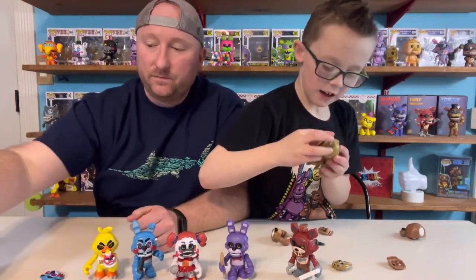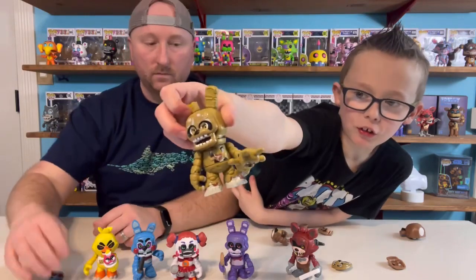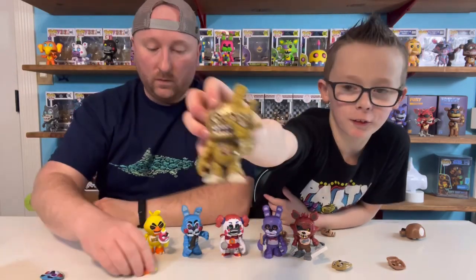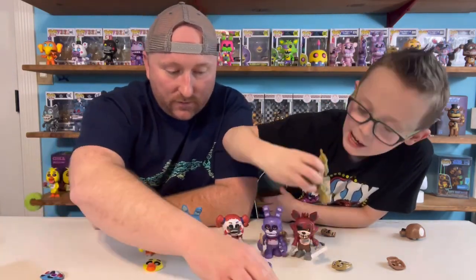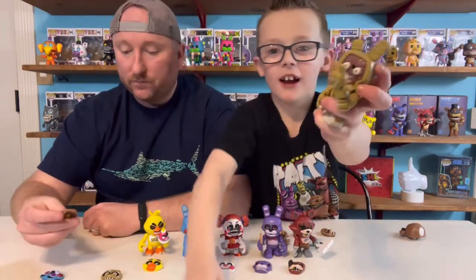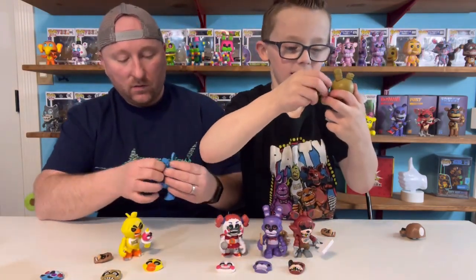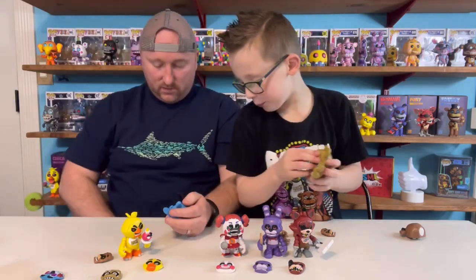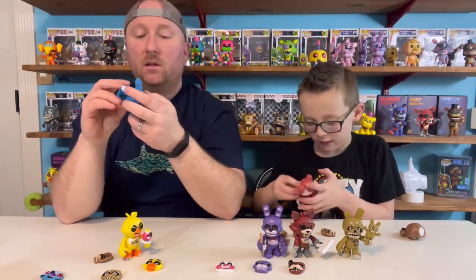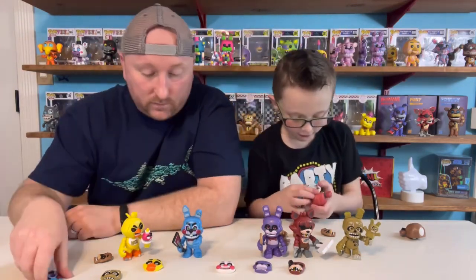We'll put Chica here. Springtrap has a little puppet — he has Plush Trap! Look, he has Plush Trap. Let's put all the faces in front. Here's the horror movie — oh, that's creepy. I didn't even show them what they look like without the faces. There's Bonnie. Kind of looks like the endoskeletons. That's what Baby looks like without her mask. Creepy.